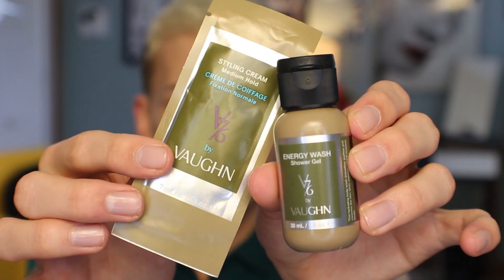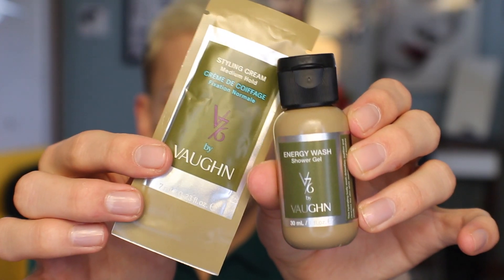I'm going to dive in and pick up the first thing I see, which is the V76 by Vaughn Energy Wash Shower Gel. I've tried a few products from them before and I like them, so let's see what this is. The full size is $20. It says a tropical cleanser with Kukui oil, a rare source of vitamins, antioxidants, and fatty acids. Bonus, they threw in a mid-hold cream to help keep your hair looking neat yet natural.